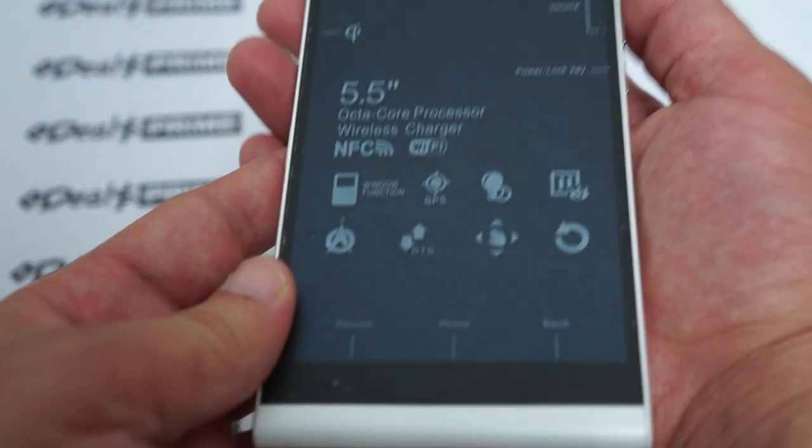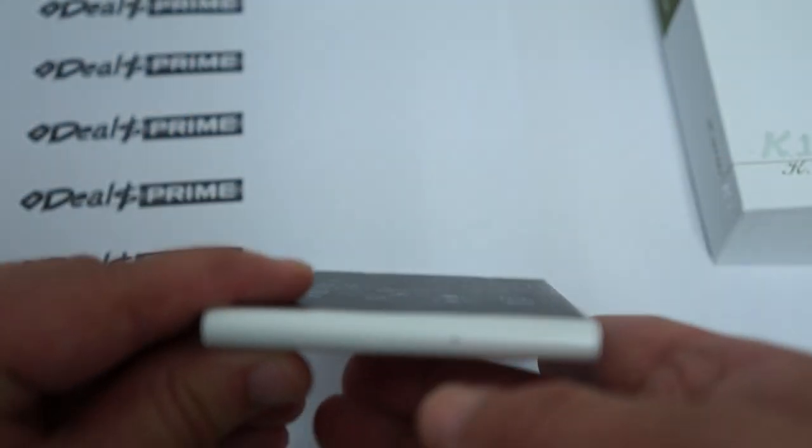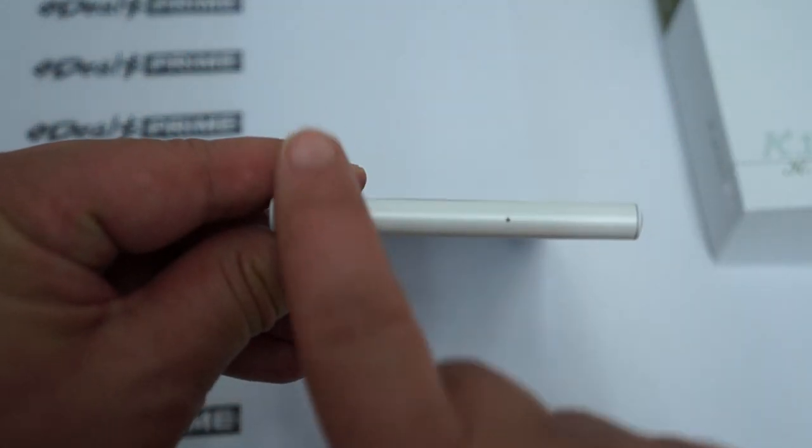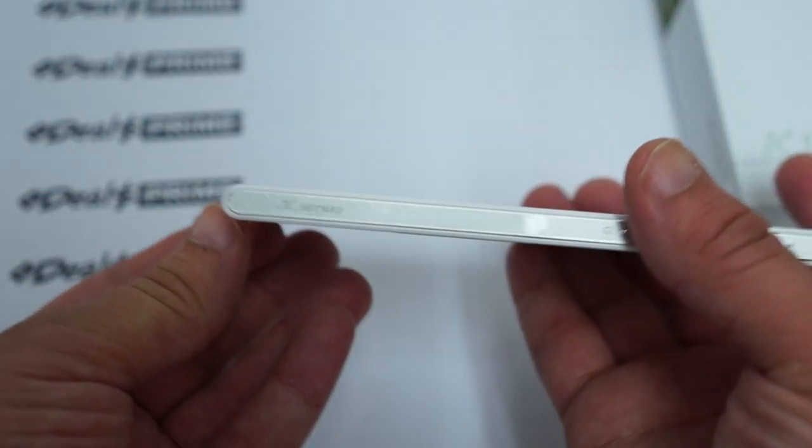There are three touch buttons: recent, home, and back. At the bottom there's a mic hole. One of the things I like is the curved bottom here.